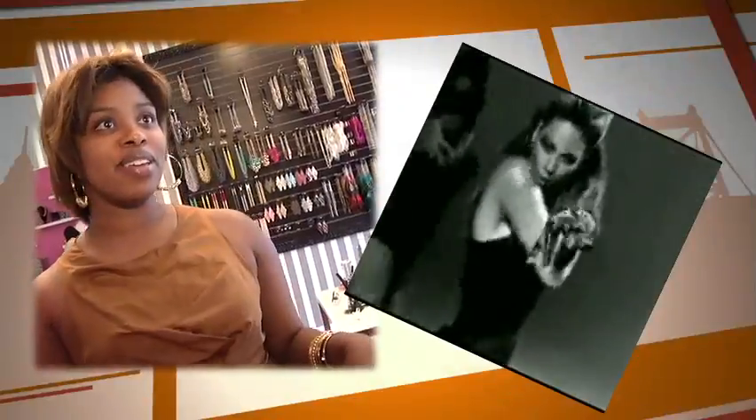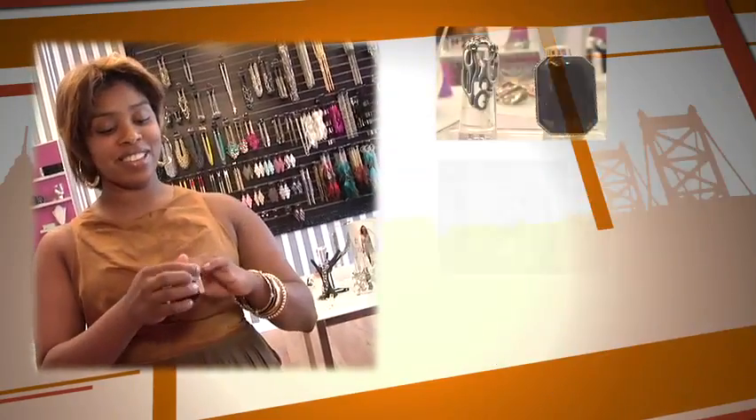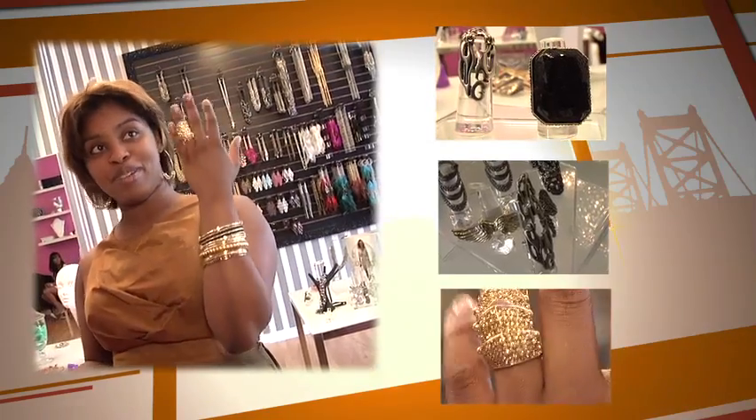We have the flex ring here. It retails for $20. All the girls come in like, oh my god you have the Beyoncé ring, from her video — 'If you like it, you should put a ring on it.' At the end she does this little thing where the ring moves with her hand.